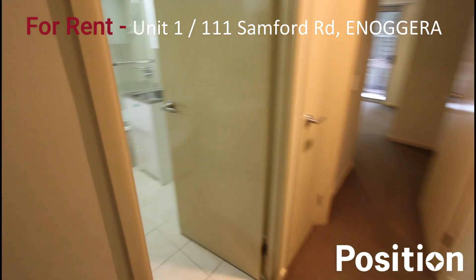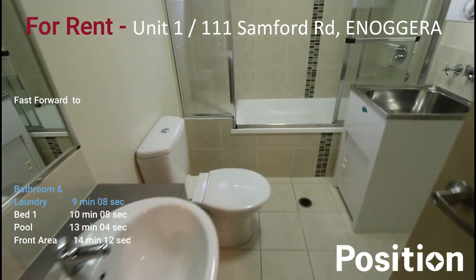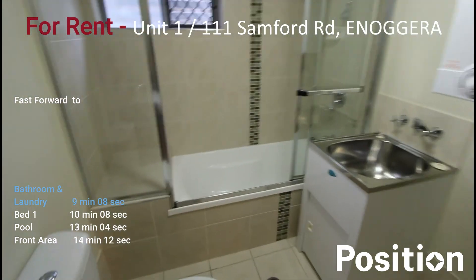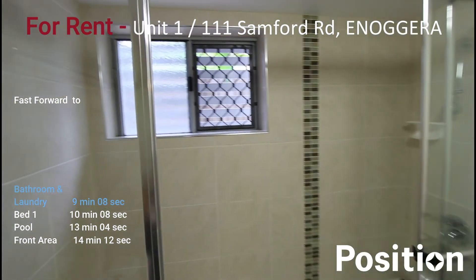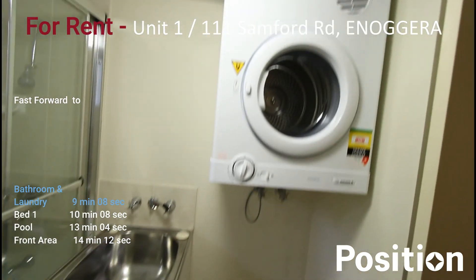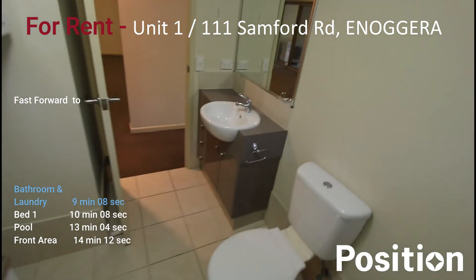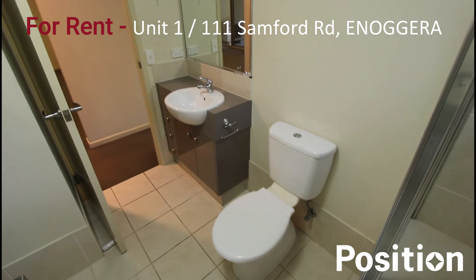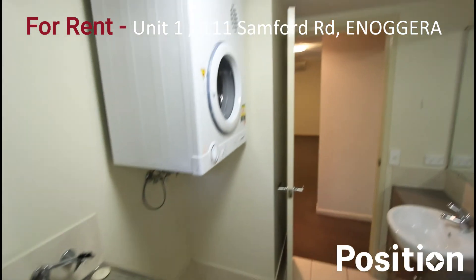Turning left into the family bathroom. There's a vanity, toilet, shower over a bath, and you also have the dryer up in the wall here. Focusing on the shower over bath behind the glass screen — there's also ventilation and a security screen. We've got the laundry with the dryer up here. Panning back towards the toilet, the basin, and the mirror so you get a good look at everything in this bathroom.